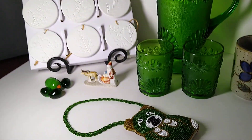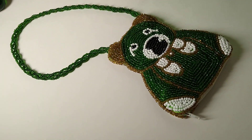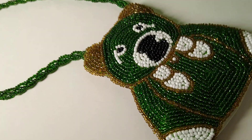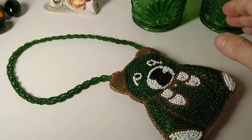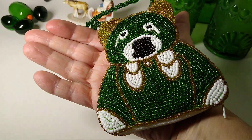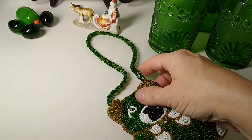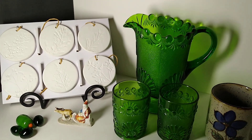Let's start with this green beaded bear wristlet coin purse. It is four inches by 3.5 inches. It is handmade and vintage. It sold for $16 plus $6 in shipping. I believe I may have paid about $8 for this at the Galleria of Arts and Antiques — I just thought it was really sweet. We are having a bit of a green theme today.